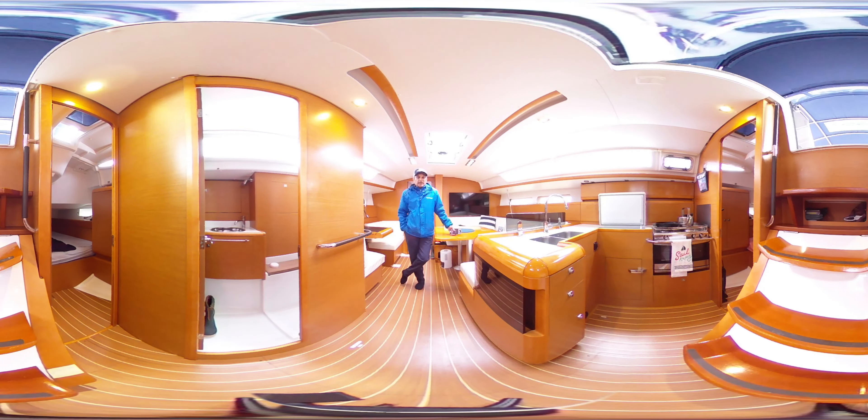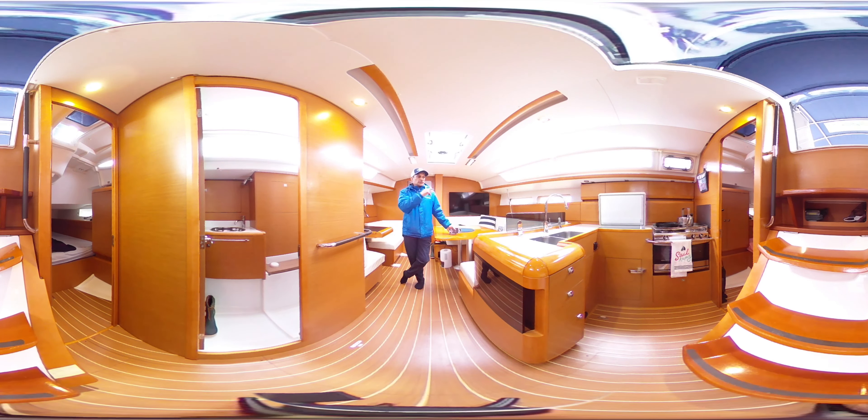Hi, Captain Rick here with Vancouver Yacht Sales by United City Yachts, Canada's Yacht Sales Network. Today's video is being shot in 360 video, which means you can use your finger or mouse to scroll around while I'm speaking, so you don't have to be looking at me the whole time.